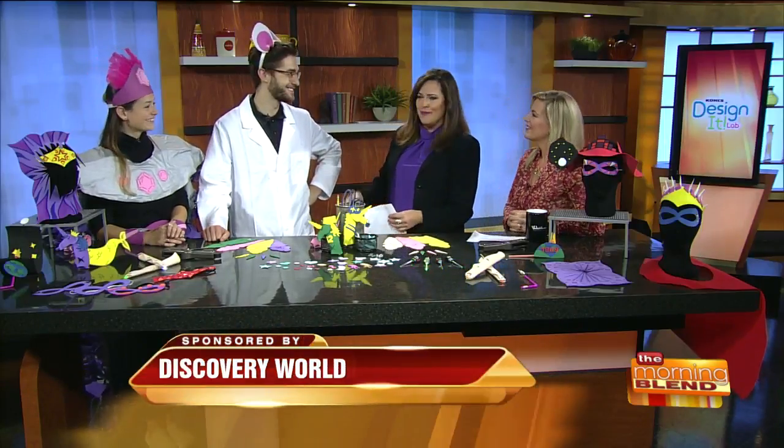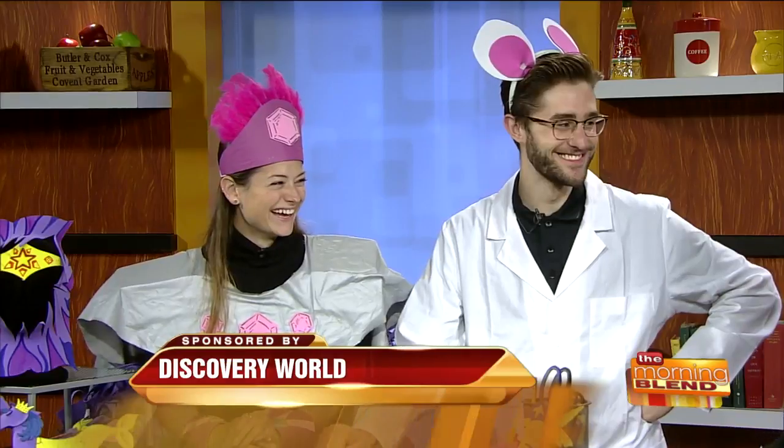The Kohl's Design It Lab is a collaborative space where families can make DIY projects to take home. Joining us now with a fun demo are Megan Langmeier and John Kerner. They're back, and they're all costumed out.